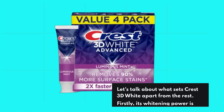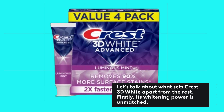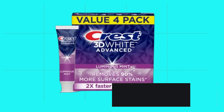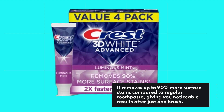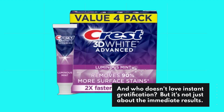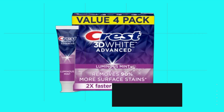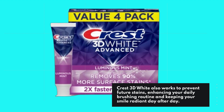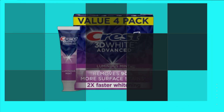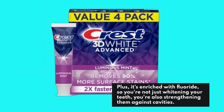Let's talk about what sets Crest 3D White apart from the rest. Firstly, its whitening power is unmatched. It removes up to 90% more surface stains compared to regular toothpaste, giving you noticeable results after just one brush. And who doesn't love instant gratification. But it's not just about the immediate results. Crest 3D White also works to prevent future stains, enhancing your daily brushing routine and keeping your smile radiant day after day. Plus, it's enriched with fluoride, so you're not just whitening your teeth, you're also strengthening them against cavities.